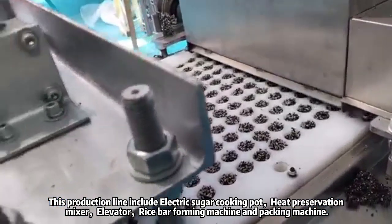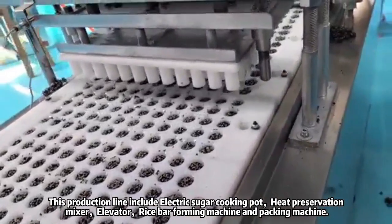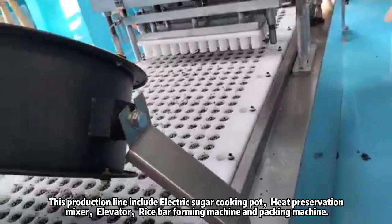This production line includes electric sugar cooking pot, heat preservation, mixer, elevator, rice bar forming machine and packing machine.